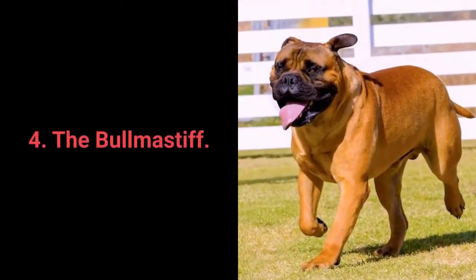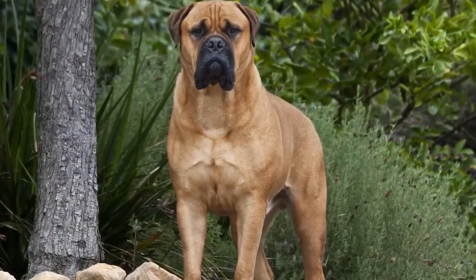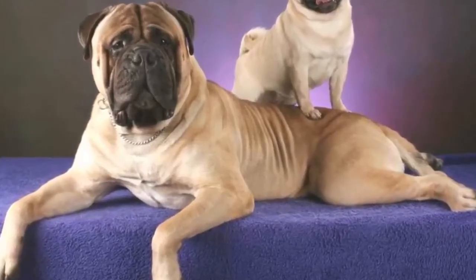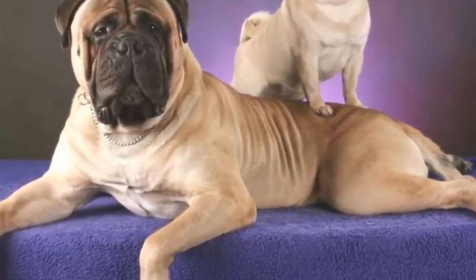Dog breed number 4: the Boerboel Mastiff. The Boerboel Mastiff is a fearless guardian of their family. They like thinking with their heads, yet adore their families. Boerboel Mastiffs are protective, dependable, loyal, attentive, brave, strong, gentle, calm, and devoted. What makes them a great choice for apartment living is that they shed very little, don't care too much for keeping physically active, and have a friendly disposition towards all members of the family.